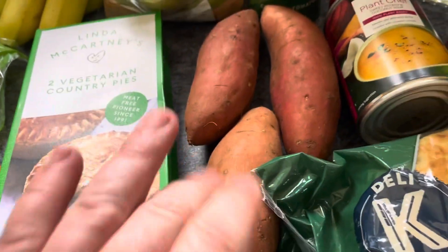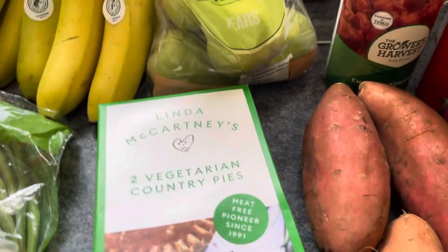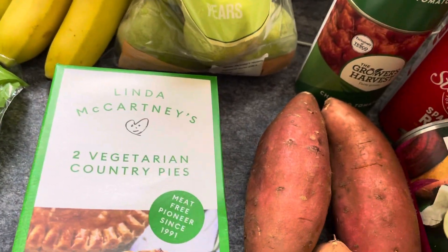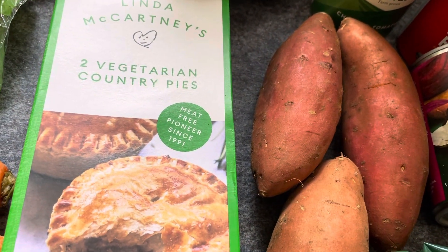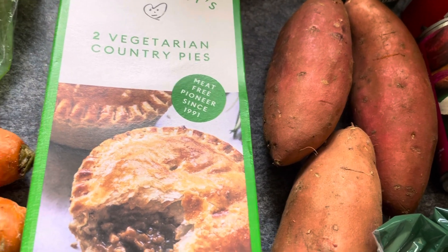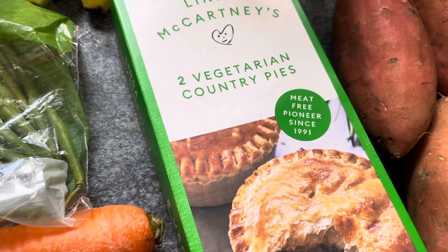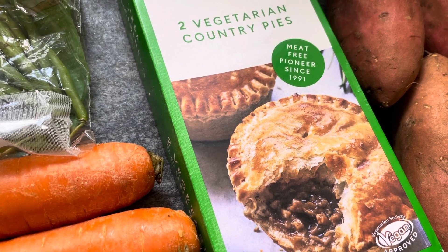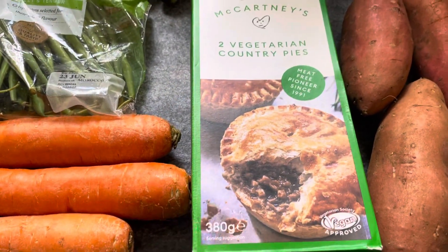I picked up three sweet potatoes — I want to start using them more. The sweet potatoes came to 84 pence, though they're not that big. I picked up a small bag of pears as well, but I honestly can't remember the price and I can't find it now — so I'll leave those out. The Linda McCartney pies were on offer at two pounds and I picked up two of them.